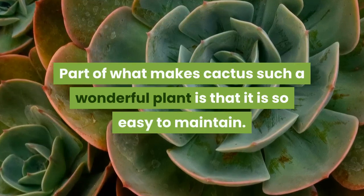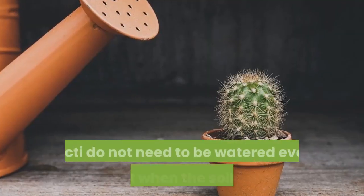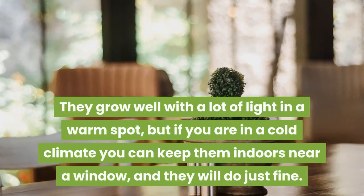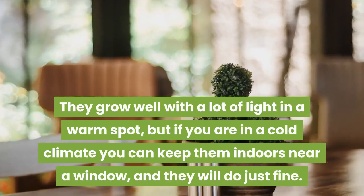Part of what makes cactus such a wonderful plant is that it is so easy to maintain. Cacti do not need to be watered every day, just when the soil gets dry. They grow well with a lot of light in a warm spot, but if you are in a cold climate you can keep them indoors near a window, and they will do just fine.